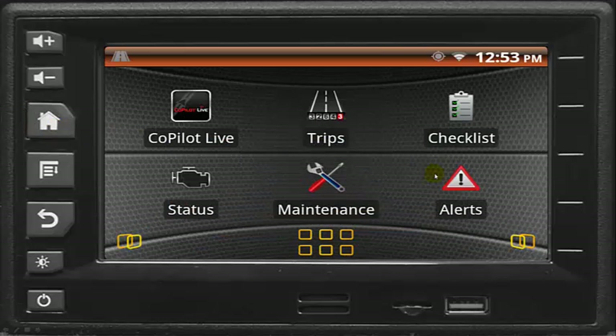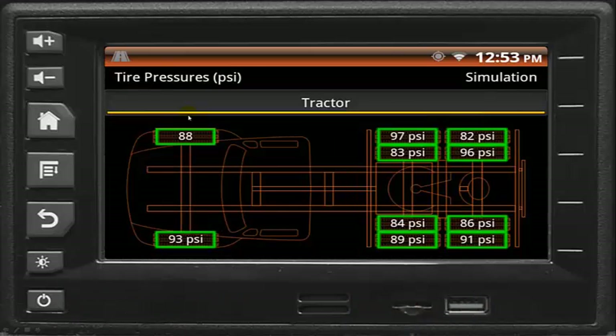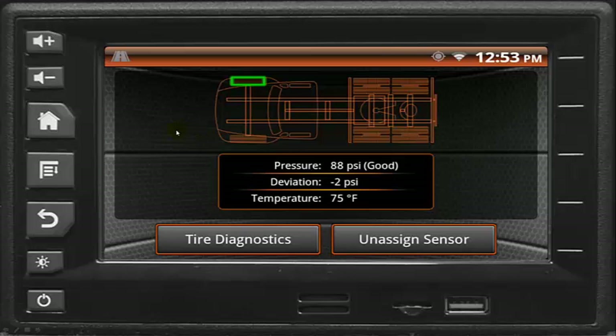For trucks equipped with the Navistar tire pressure sensing option, the vehicle information system provides a detailed display of each tire's pressure. Maintaining the proper tire pressure extends tire life and saves fuel.